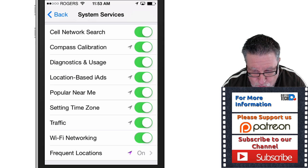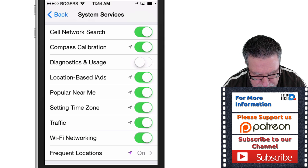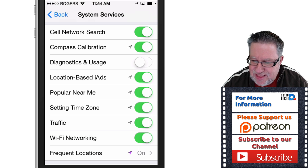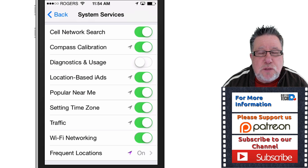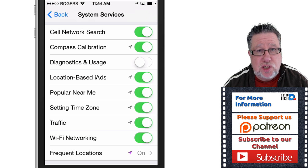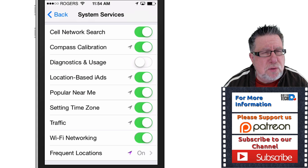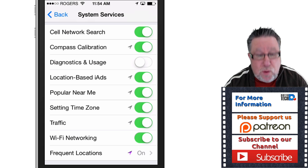The ones we want to turn off right away: first of all, diagnostics and usage. If we leave diagnostics and usage on, our iPhone anonymously sends Apple information about literally everything that we do. They say it's anonymous — theoretically it doesn't know that I'm Steve Dotto — but it knows what this phone is doing and it's basically creating a diary of every activity you make. They say they do this to improve iOS and customer service, but what they're really improving is their ability to sell to us. So without hesitation, off with diagnostics and usage.